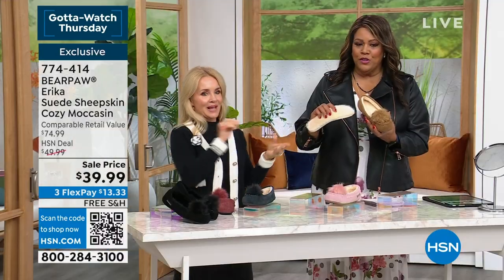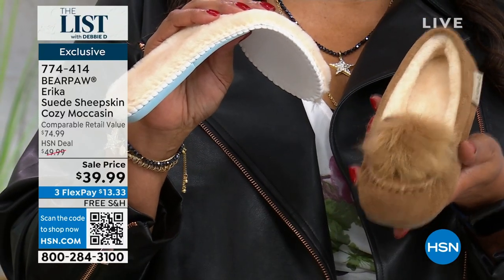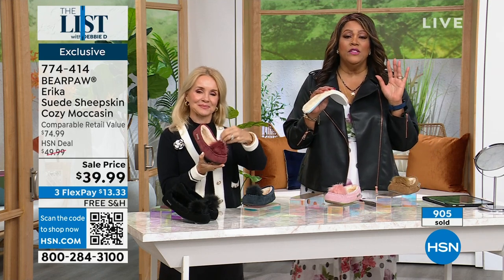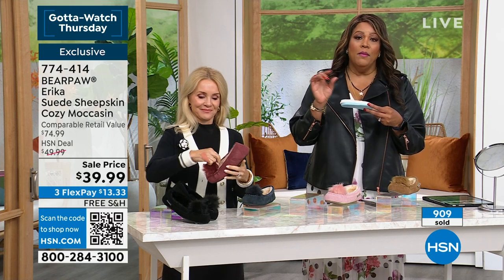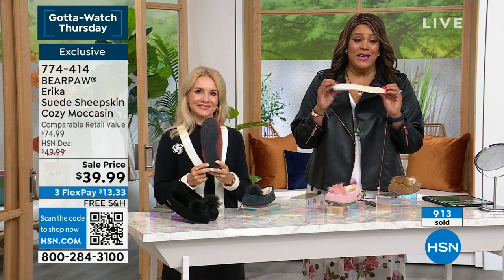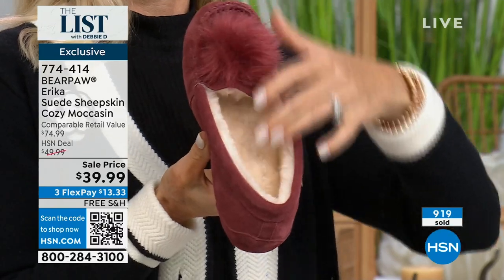Not $75 — under 40. Get this home and you're going to see what we're talking about. The sheepskin really insulates your foot. Look at how thick this is! Number one color is hickory. $13 to get home, free shipping, guilt-free to try it. We have a couple of hundred people on hold, so if I were you please go to hsn.com and order that way — tablet, phone, computer, laptop. Write down item number 774-414. Or use your cell phone with the QR code to get in first place in line.